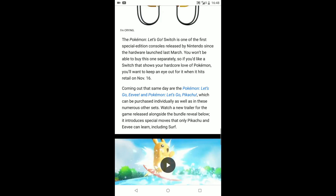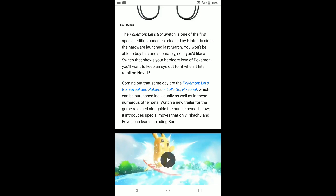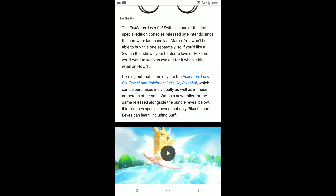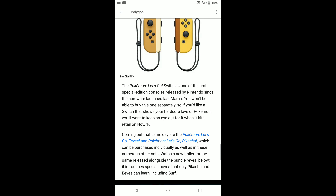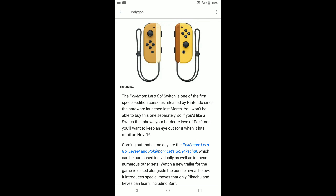A new trailer for the game was released alongside the bundle reveal, introducing special moves that only Pikachu and Eevee can learn, including Surf. I did touch upon this in a previous video — they are getting rid of HMs. I'm personally really not happy about this. I know other people have spoken up about that as well, but I understand that it's aimed at a new, broader audience.